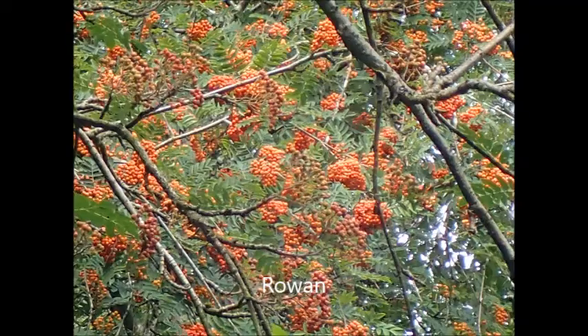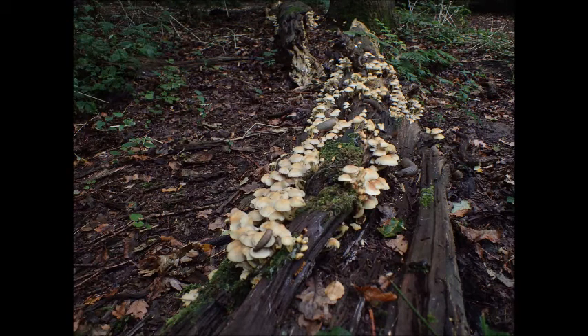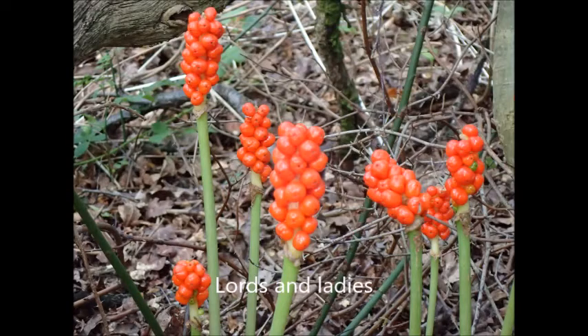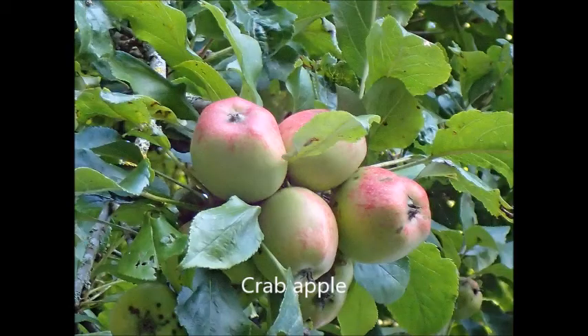We also have some colourful rowan berries. And the fungi is beginning to put on a show in its many forms. Here we have the colourful lords and ladies — or cuckoo pint, or various other names that have been used for this plant. It's not wise to eat this plant. We also have the fruit of the crab apple.